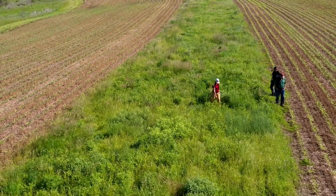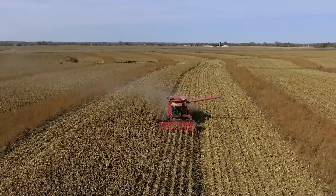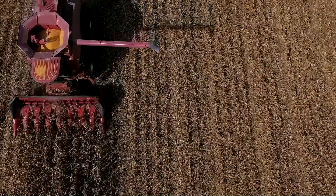I can't underscore enough how important it was for scientists and farmers to work together to try to prove this concept for deployment on commercial farms in a way that actually boosts their profitability and does not have a negative impact on their production.